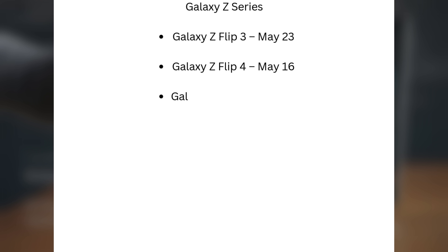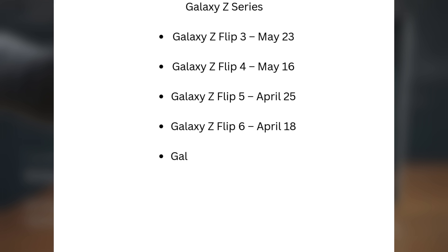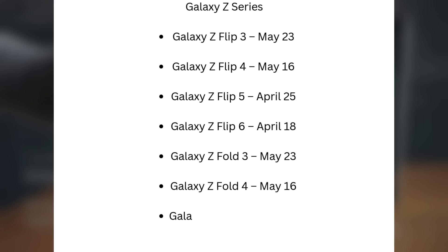Galaxy Z series: Galaxy Z Flip 3, May 23; Galaxy Z Flip 4, May 16; Galaxy Z Flip 5, April 25; Galaxy Z Flip 6, April 18; Galaxy Z Fold 3, May 23; Galaxy Z Fold 4, May 16; Galaxy Z Fold 5, April 25; Galaxy Z Fold 6, April 18.